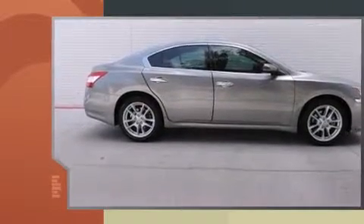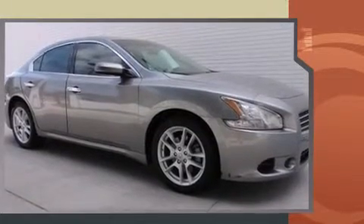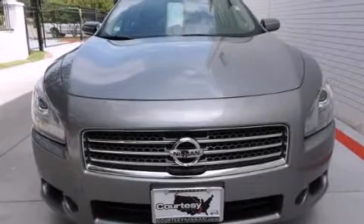Top features include front dual-zone air conditioning, delay off headlights, front and rear reading lights, a tachometer, variably intermittent wipers, power moonroof, and power windows.